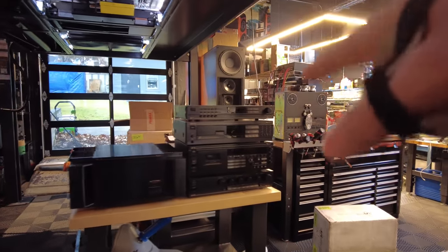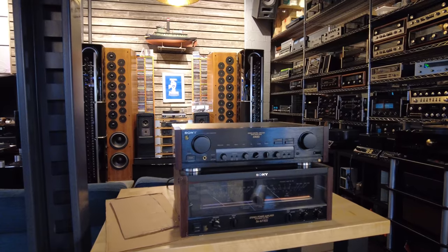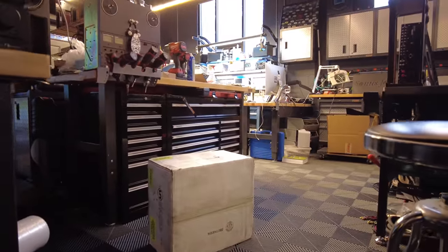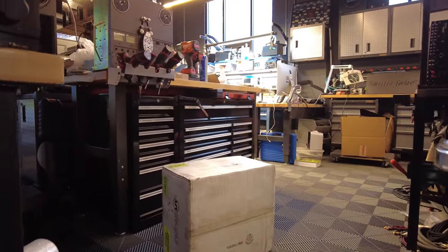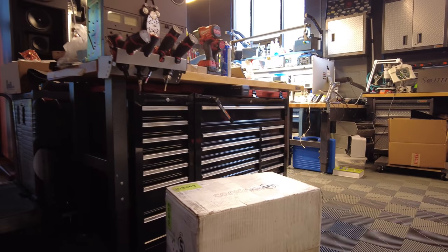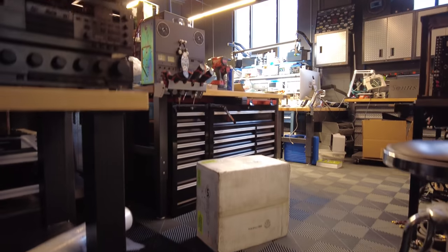Moving over this way, some remnants from past videos. Here's the Nakamichi set that I did a great video on — it's got a ton of views. And this is part of the Sony system I did a video on, so I'm mentioning these in case you're interested in going back and checking them out. Sneak peek — we've got a Continuum Caliber turntable that I'm bringing back to life. This should go on the market in the next couple of weeks. That's the power supply that just came back from getting restored.